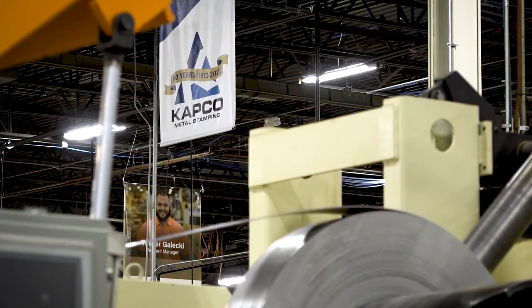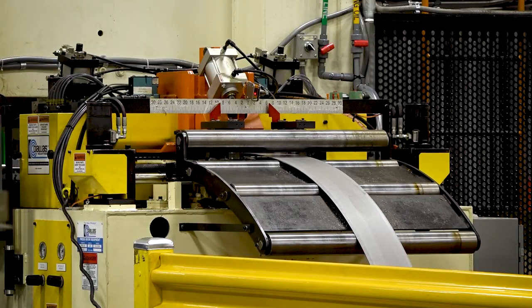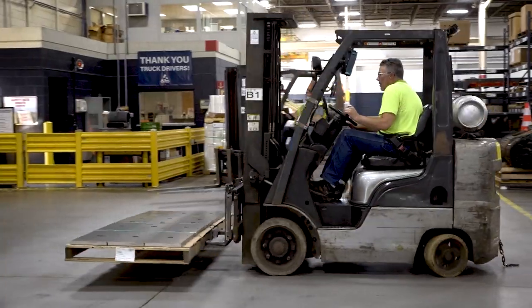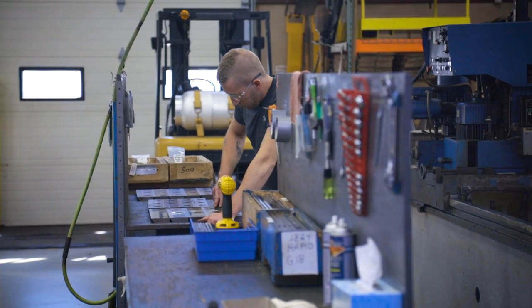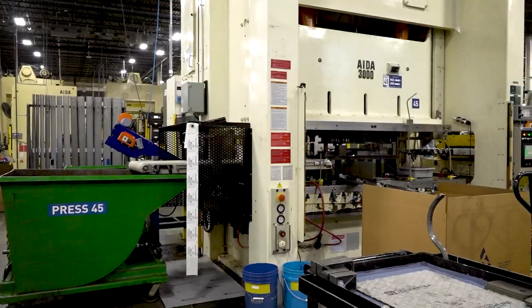The next step along the journey is it goes to a steel sheet metal processor. They take coil steel and coil aluminum and process it into standardized sheets. From there you have tool and die makers, who make the tools and the dies used in the stamping process and the forming process.